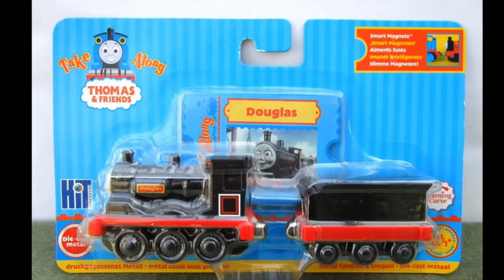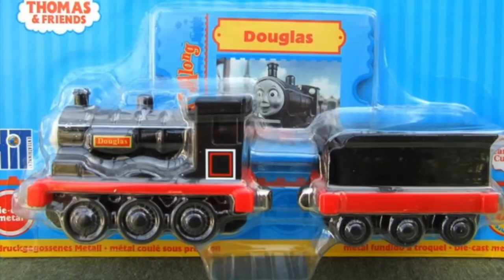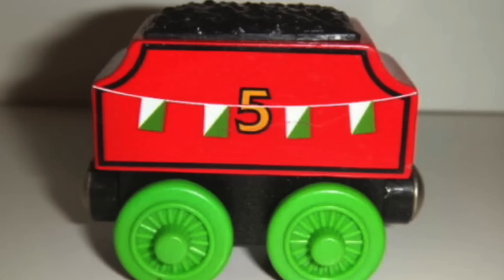Oh look, Take-A-Lon also made Douglas from the welteries. Let's go, we got a rare item! This factory here actually kind of makes sense because of the colors.